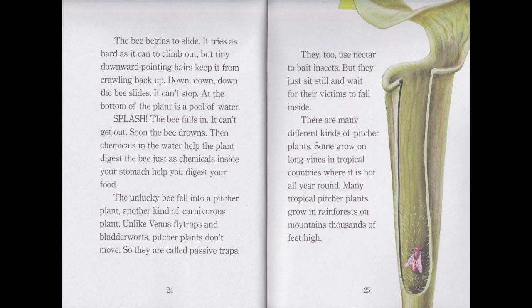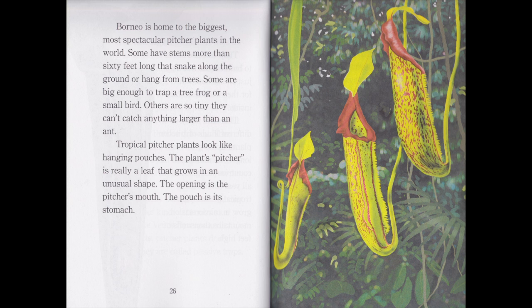Pitcher plants too use nectar to bait insects, but they just sit and wait for their victims to fall inside. There are many different kinds of pitcher plants. Some grow on long vines in tropical countries where it is hot all year around. Many tropical pitcher plants grow in rainforests on mountains thousands of feet high. Borneo is home to the biggest, most spectacular pitcher plants in the world. Some have stems more than 60 feet long that snake along the ground or hang from trees. Some are big enough to trap a tree frog or a small bird. Others are so tiny they can't catch anything larger than an ant.